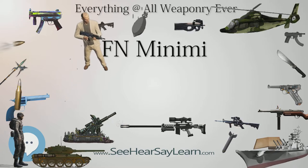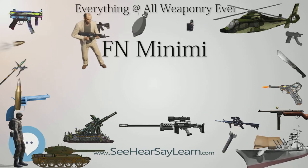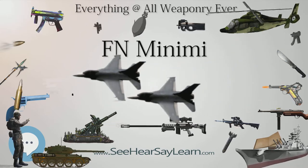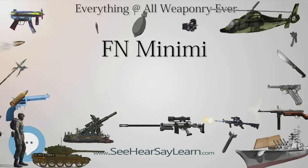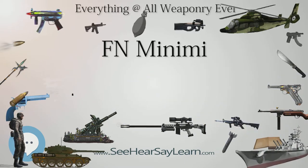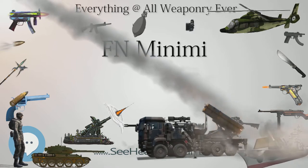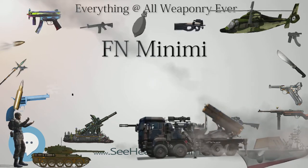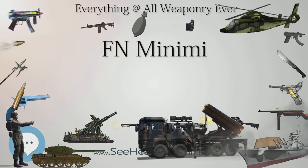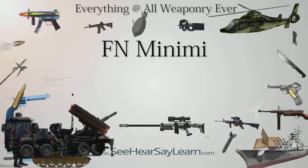The M249 version of the Minimi was adopted by the U.S. military in 1982; since 1984, production for the U.S. military has been carried out entirely in the U.S. by local subsidiary FN Manufacturing LLC in South Carolina. As part of the U.S. military's M249 Product Improvement Program (PIP), the M249 was updated with a new synthetic stock and modified buffer assembly, a single-position gas regulator, a birdcage-type flash hider/compensator from the M16A2, a polymer barrel heat guard, and a folding carry handle. As a result, the weapon's weight increased to 7.47 kg (16.5 lbs). Many of the PIP upgrades were later incorporated by FN for the Minimi.